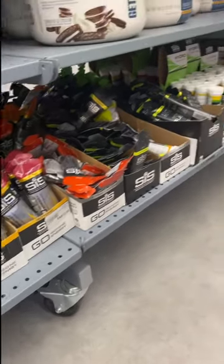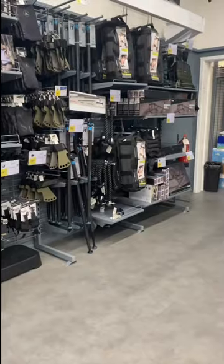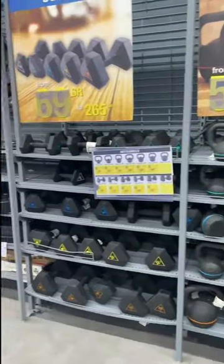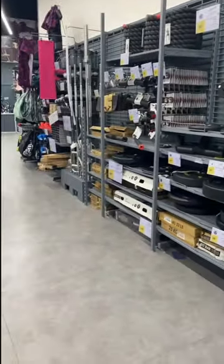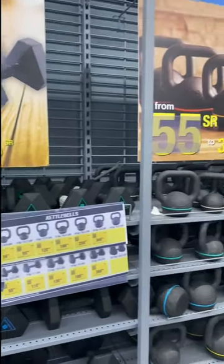So here guys, sa mga gustong magpalaki ng muscle, nandito yung mga protein powders nyo. And yung mga gym equipments like dumbbell, kettles. Meron din kami nakitang treadmill.